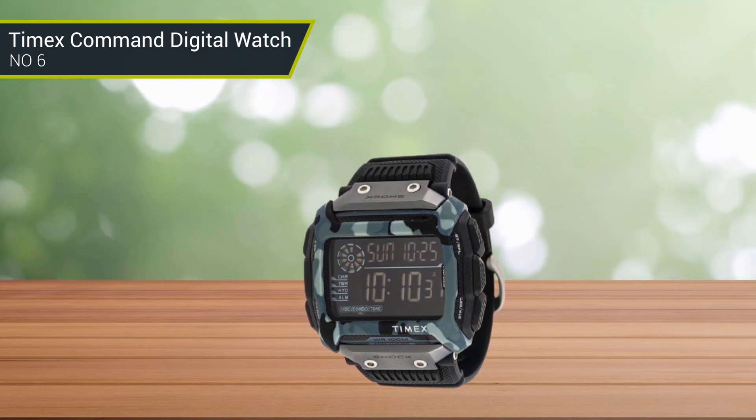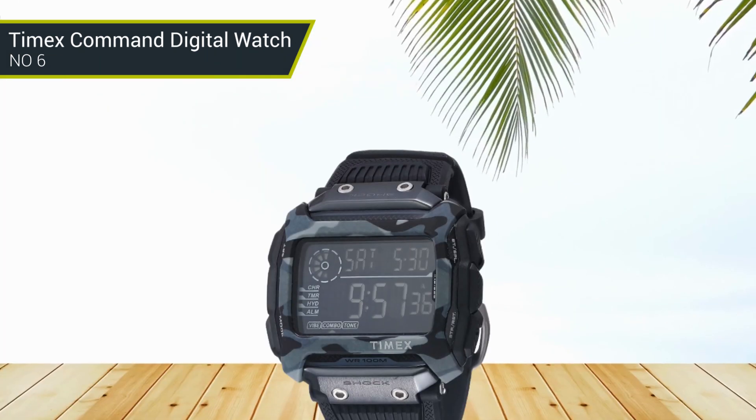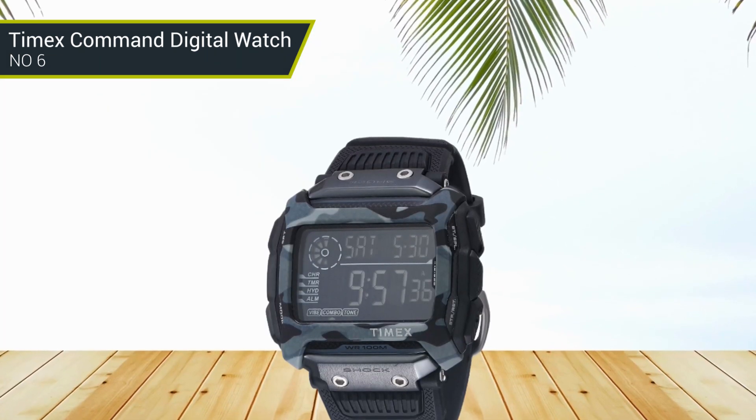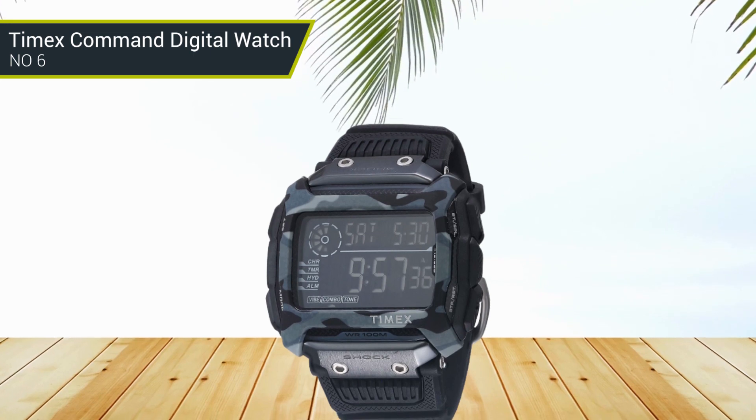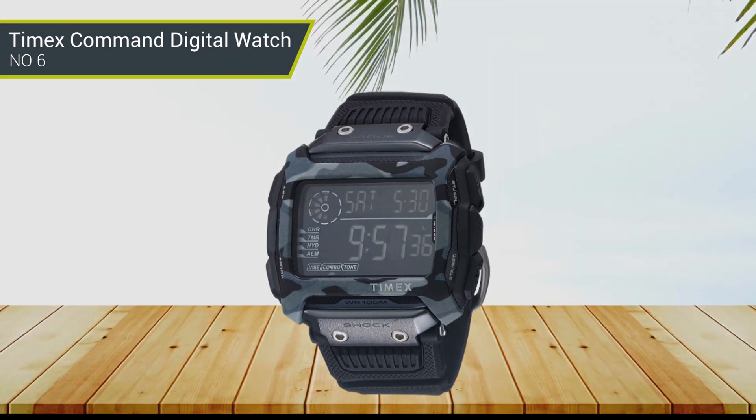Functions include a chronograph timer, hydration alert, and vibrating alarm. It's shockproof and water resistant up to 100 meters or 330 feet. You can participate in surface water sports while wearing the Timex Command.